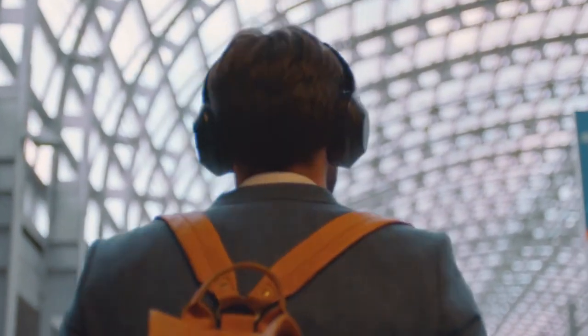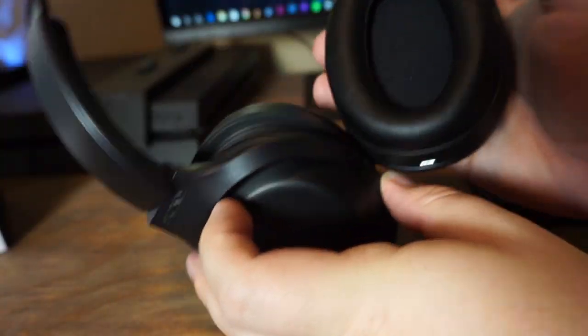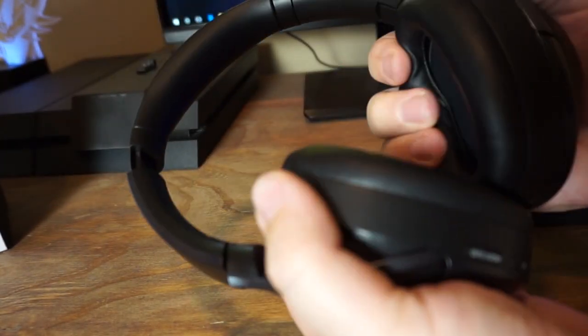You can stretch and twist these — I'm nervous to do that because they retail for $400. For the demographic they're going for — someone who travels, a business person in an office wanting to block out noise — that's who these are for. Left and right are marked on the inside, common with Sony, and all your buttons are on the left side so it's easy to know which way they go on.